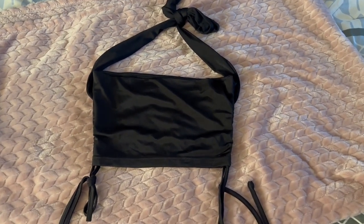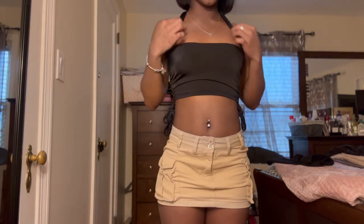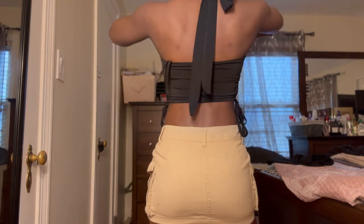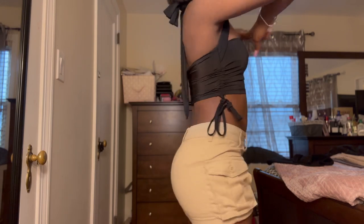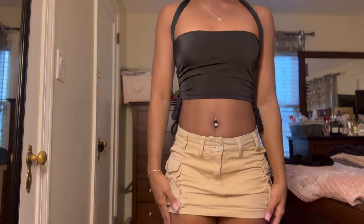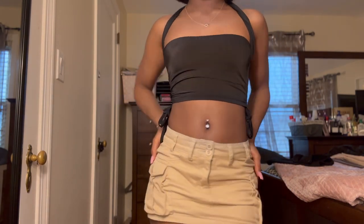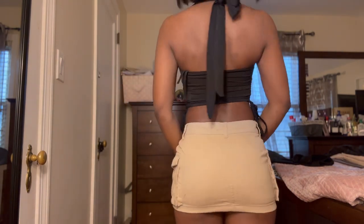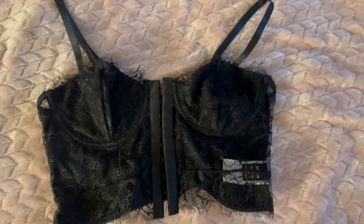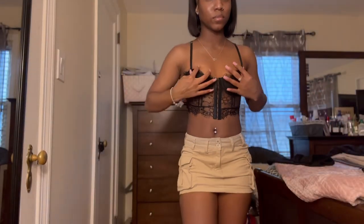This top I really like — it's fringed on the side. It shows some skin, and I believe you can adjust the length, not too much though because it's already super cropped. You can also adjust the neck part. I really like this top, really cute and dainty.